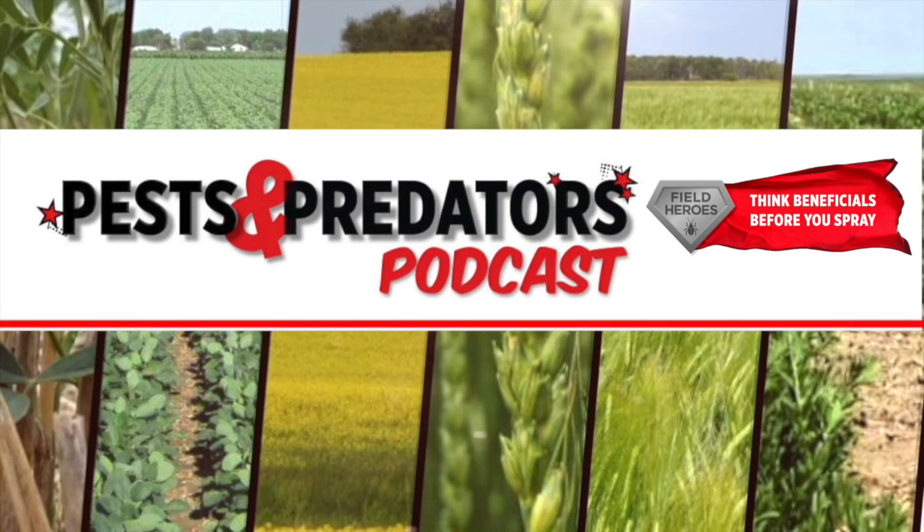The Pest and Predator Podcast is brought to you by Field Heroes, powered by Western Grains Research Foundation. Visit fieldheroes.ca to learn how beneficial insects can benefit your farm.